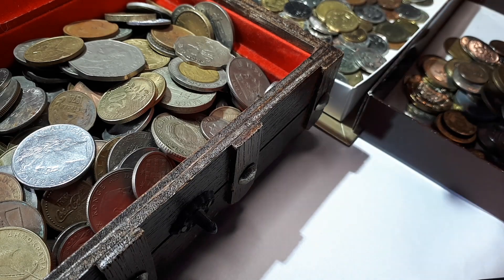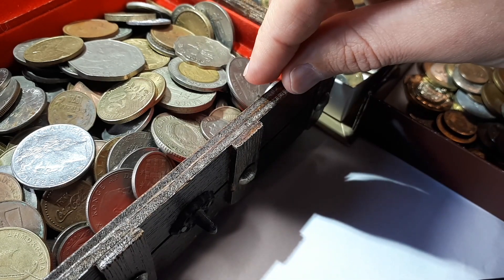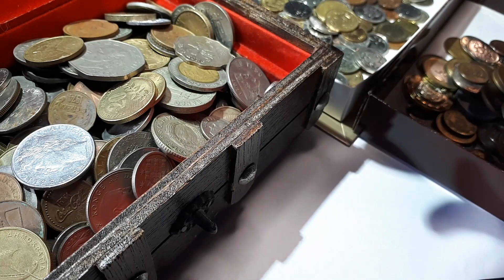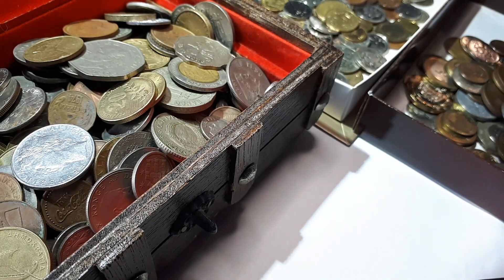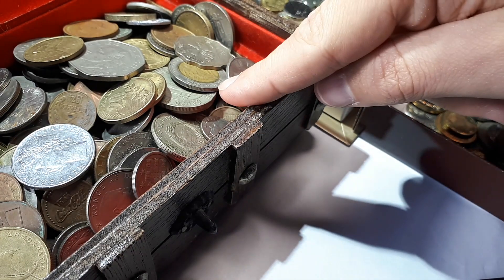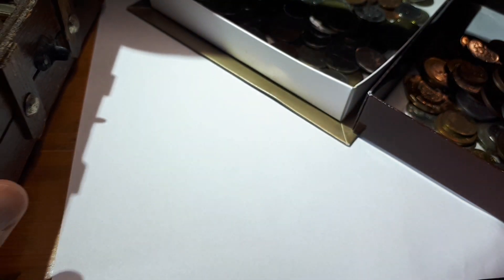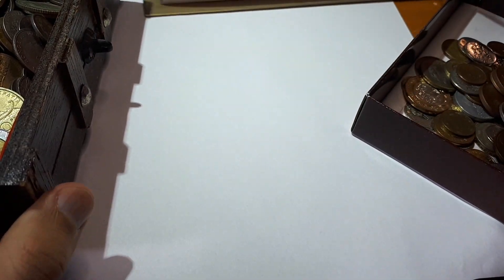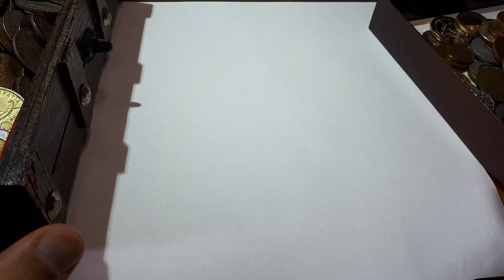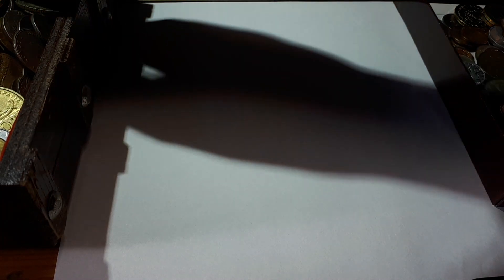And this is an older box where there should be even coins that my father kept, or maybe even my grandfather. I don't know actually where all these coins come from, but I've kept this box for many many years. This time I will pick five coins out of one box, three out of here, and three out of here. I will also start a new Numista profile just for the world coin hunts, and then I will show the map of what I have at the end.